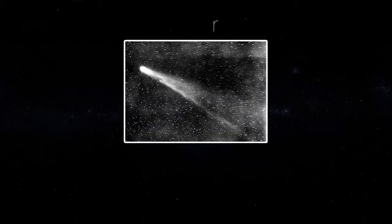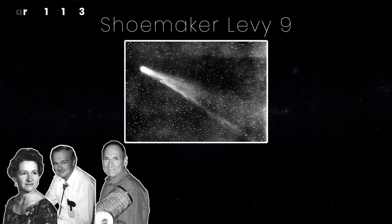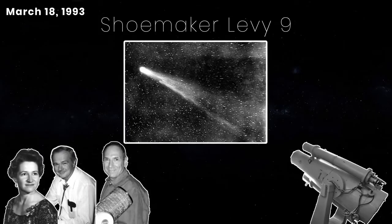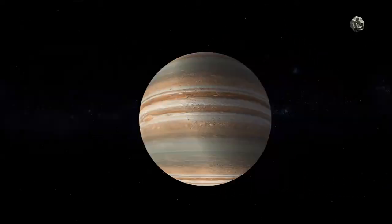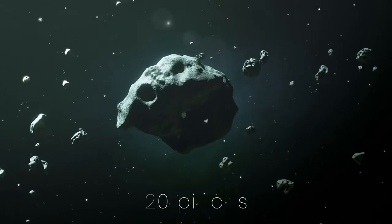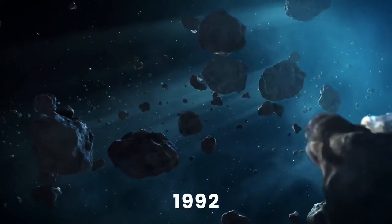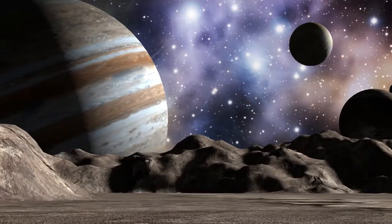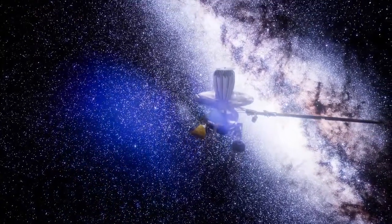The comet Shoemaker-Levy 9 was discovered by Carolyn and Gene Shoemaker and David Levy on March 18, 1993, using the Schmidt telescope at Mount Palomar. Scientists calculated the comet was originally 1 to 1.2 miles wide. However, tidal forces from Jupiter's powerful gravity had broken the comet into more than 20 pieces as it made its close approach to the planet sometime in 1992. Scientists saw that the fragments were going to smash into Jupiter, and luckily for NASA, its Galileo orbiter was still on its way to the gas giant.